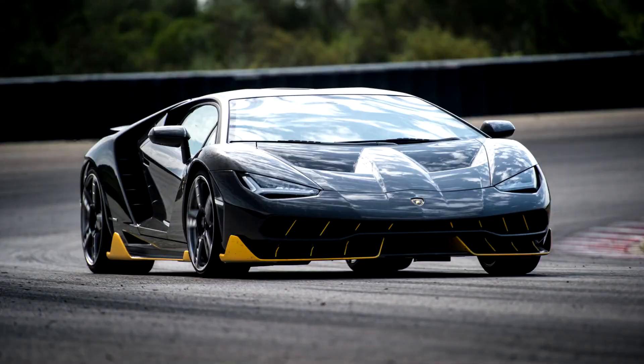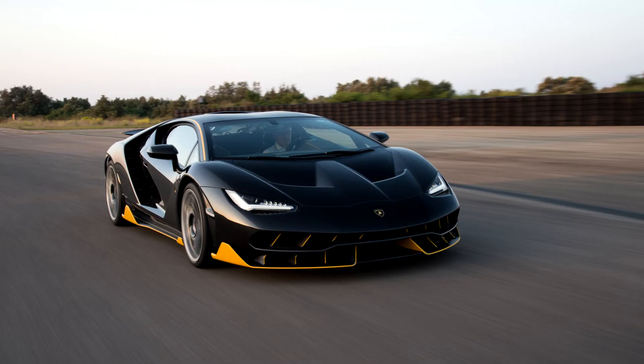The Lamborghini Centenario is a limited production sports car based on the Lamborghini Aventador, which was unveiled at the 2016 Geneva Motor Show to commemorate the 100th birthday of the company's founder, Ferruccio Lamborghini.